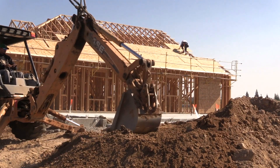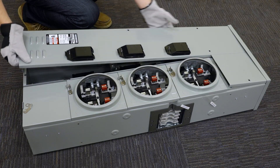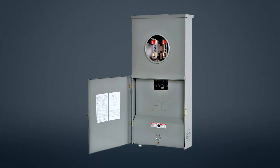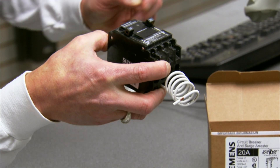Yeah, absolutely. Here at Siemens, we like to think about our Resi portfolio as all-encompassing. We offer products for residential construction that covers every type of install — from group metering, which most people think of as apartments, to the single-family metering line for detached housing, the load centers that go into any unit, the breakers that go into load centers, as well as surge protection. So really, covering the portfolio from the socket to the surge.